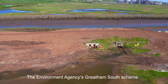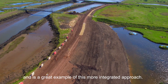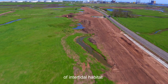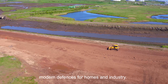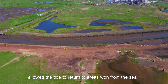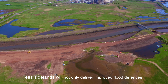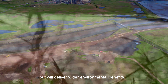The Environment Agency's Greetham South scheme was completed in 2018 and is a great example of this more integrated approach. Flood banks were realigned to create 30 hectares of intertidal habitat while also providing modern defences for homes and industry. Breaching the defences at Greetham allowed the tide to return to areas won from the sea over 200 years ago. Tees Tidelands will not only deliver improved flood defences and additional habitat, but will deliver wider environmental benefits.